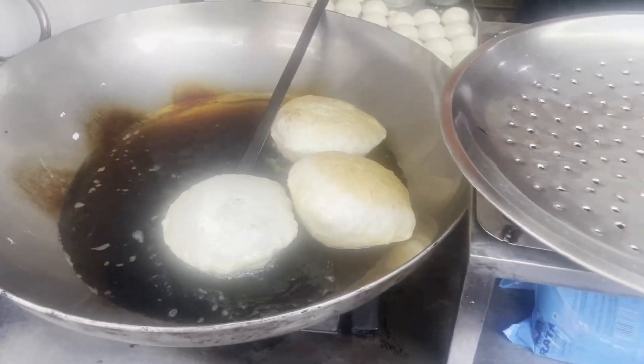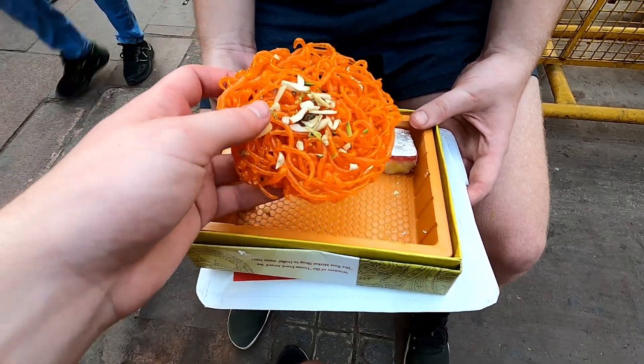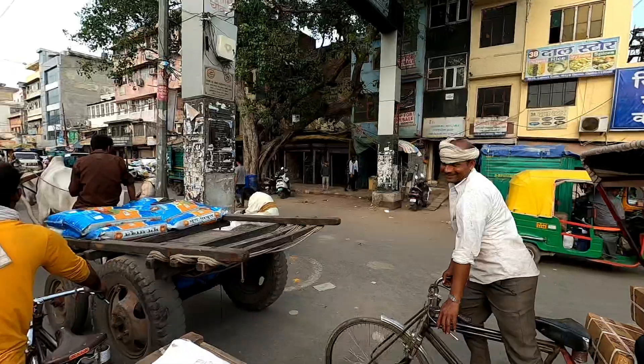All right, so we finally made it here to the Chandni Chowk market and we are going to try street food in India for the very first time. In this video we're gonna check out Chandni Chowk's most famous dishes. We've been looking on the internet, so let's see what we find.